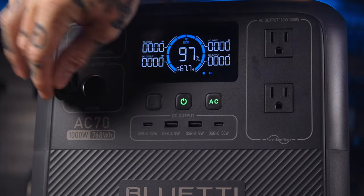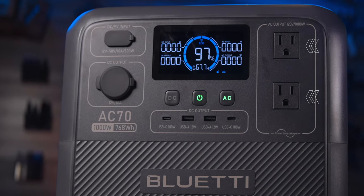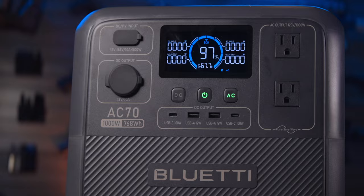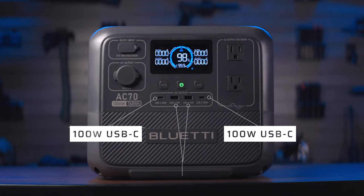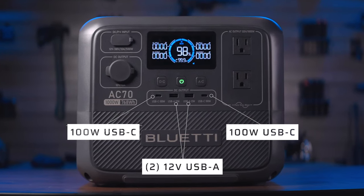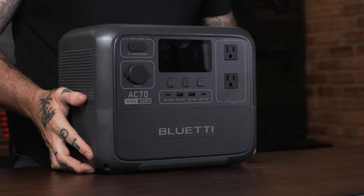Layout is almost exactly the same. DC and solar ports on the side, two AC ports on the other side, and USB ports in the middle. This time we have an additional USB-C — so a total of two 100 watt USB-Cs and two standard USB-As, which now bump up to 12 volts on this model. Same standard 3-prong computer cable for charging. They include all three cords with this one: one AC power cord, one solar cord, and one DC cigarette lighter cord.